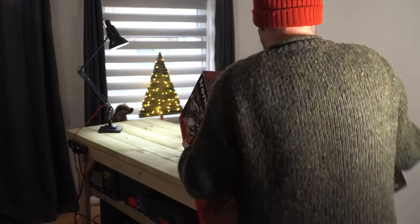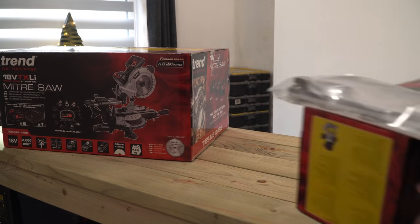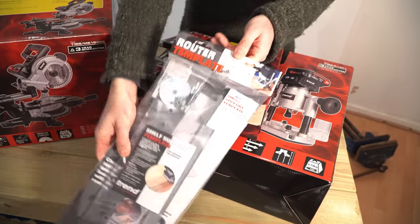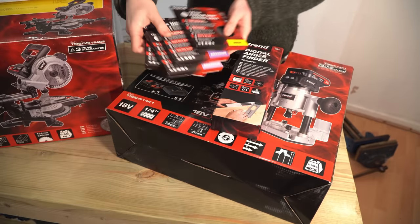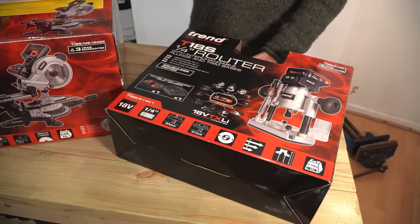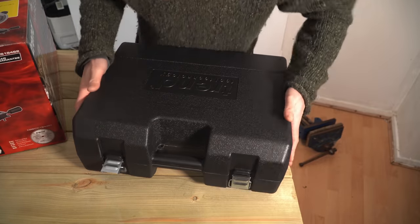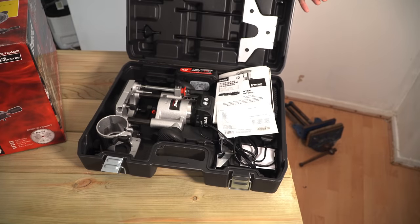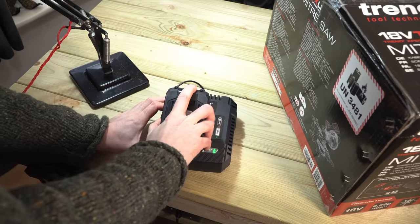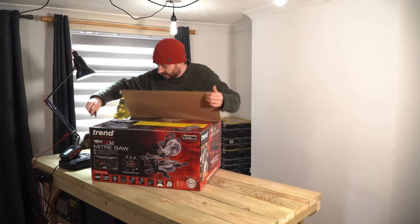I've got some new bits by Trend. They've just released an 18-volt range of tools, and what I've got from them is an 18-volt router and mitre saw. I've also got the shelf pin jig for an upcoming project, and some abrasives — they're a product I was genuinely using beforehand from Trend, so I've got some more of them. They've also sent me this digital angle finder, which should come in pretty handy.